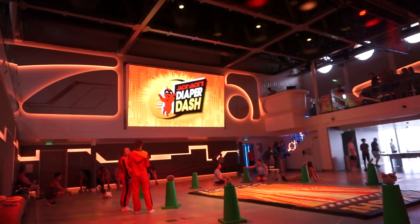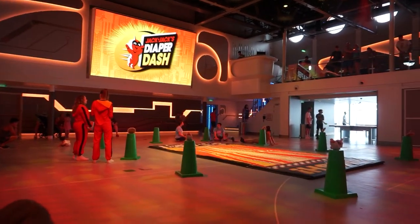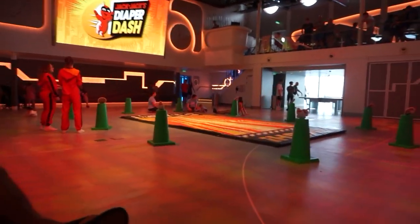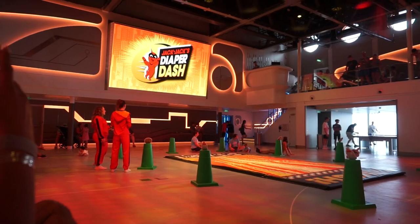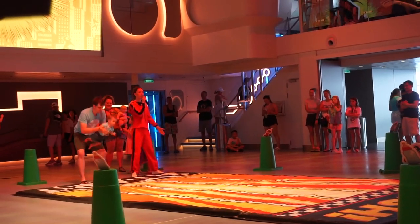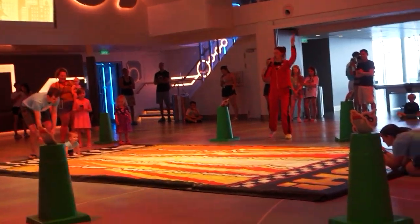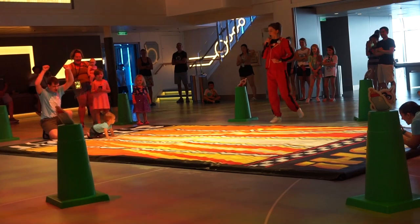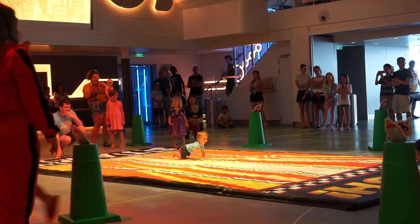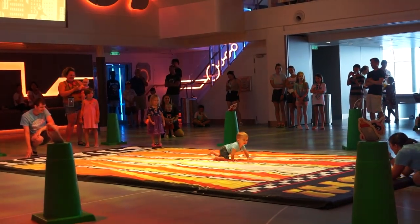Now we're at Jack Jack's Diaper Dash — it's a tongue twister! It's literally just for little babies and they're going to race. We're just trying to kill some time before we go to a timeshare meeting to learn about Disney Vacations. We got money on the blue one!